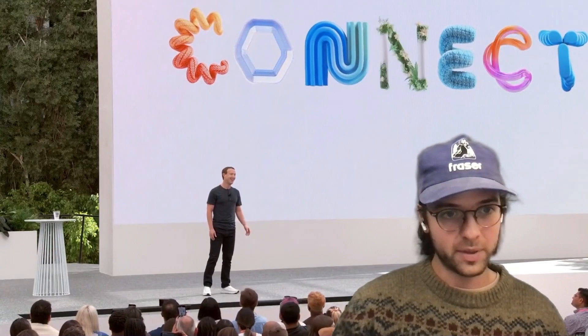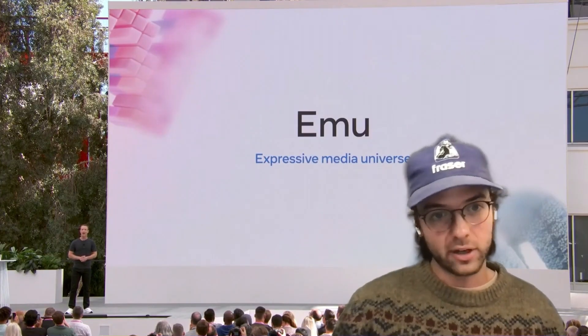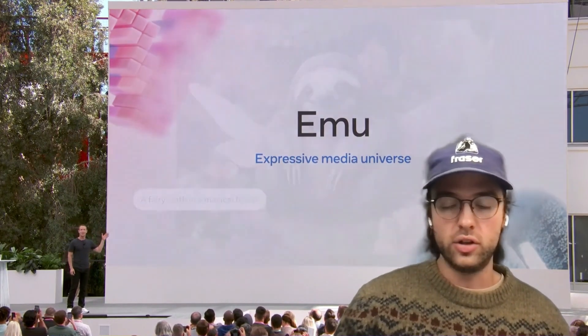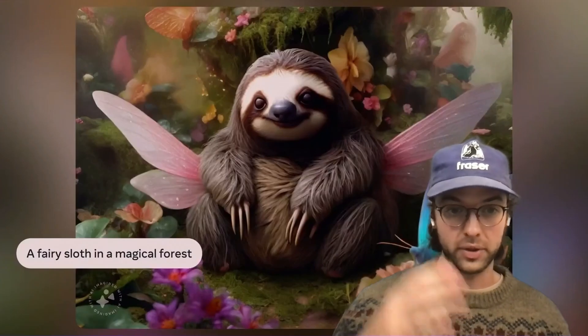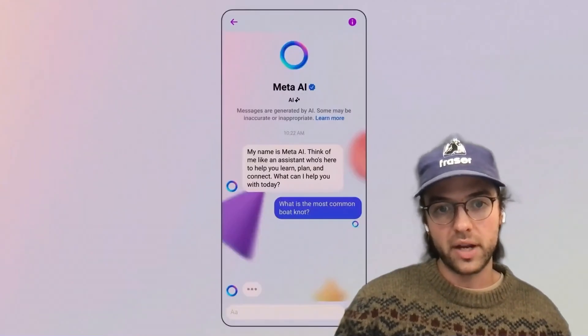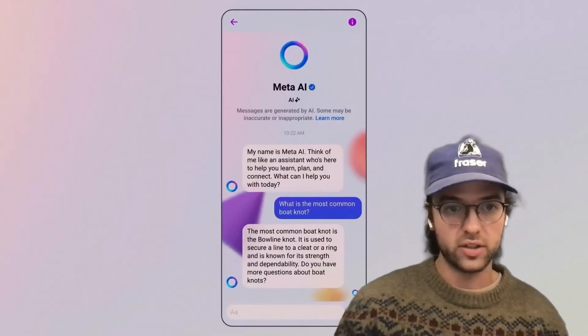MetaConnect just happened this past week, and I want to hit some of the main talking points. AI is being integrated into Instagram — that's AI image editing and generation based on the new EMU model. They're going with the animal theme, for those of you familiar with Llama. They're launching Meta AI, an AI assistant which is going to be integrated into Meta platforms like WhatsApp, Messenger, Instagram, etc.